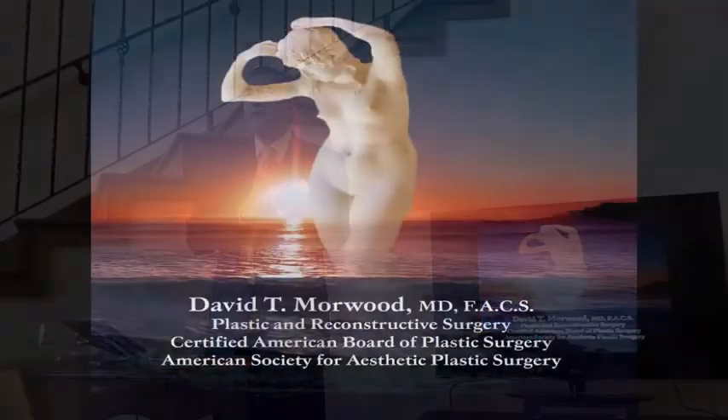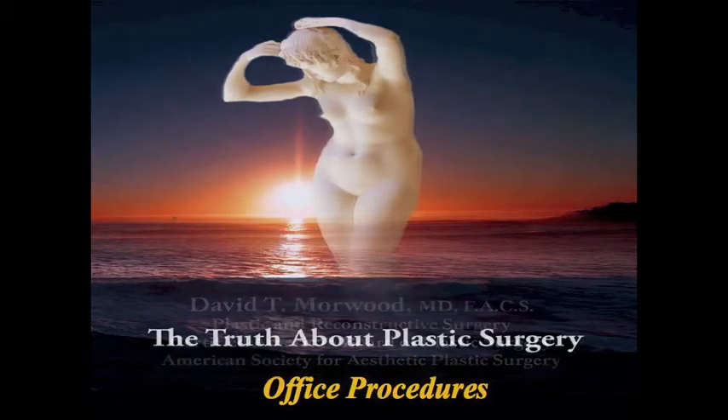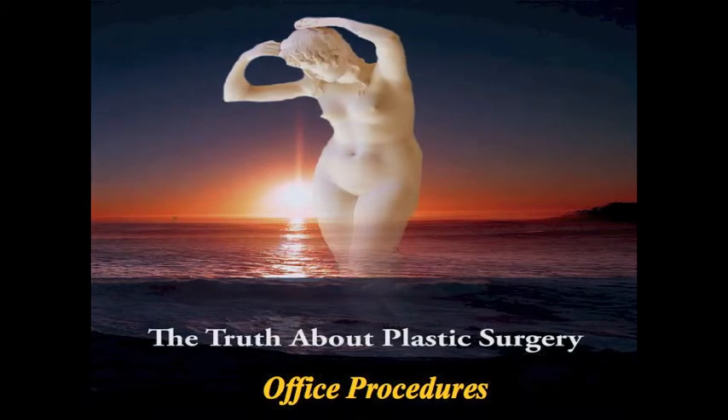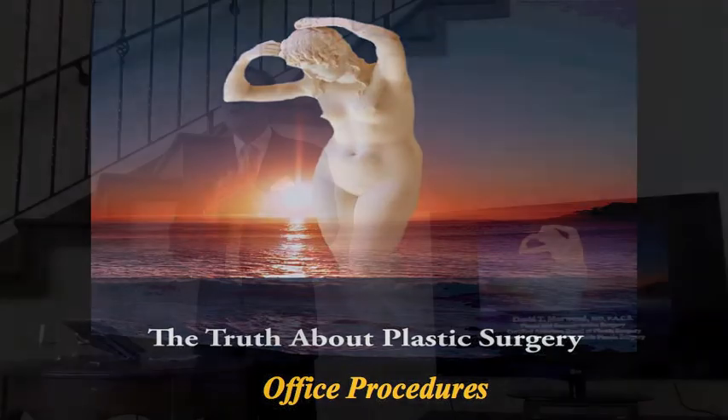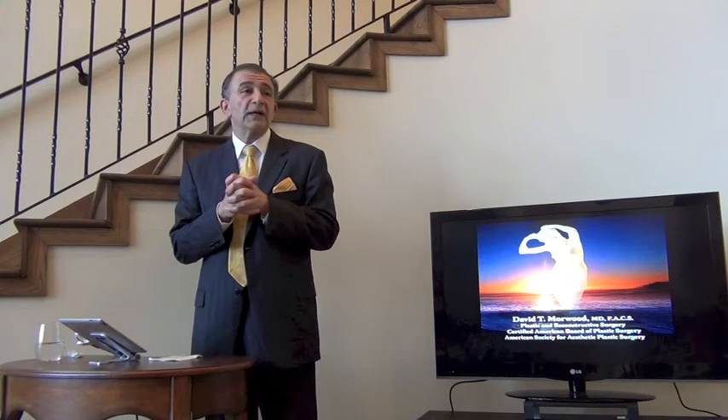Well, everybody, good evening. Thanks so very much for being here. I'm Dr. David Morwood. Today we're going to talk about office procedures — things like Botox, fillers, injectables, mini lifts — procedures that we can do in the office. We started this series a few years ago, calling it the Truth About Plastic Surgery.